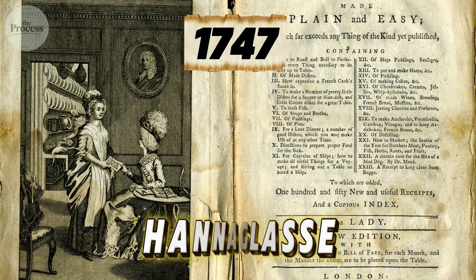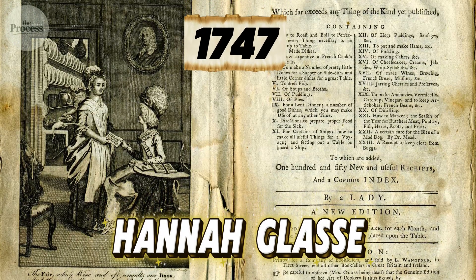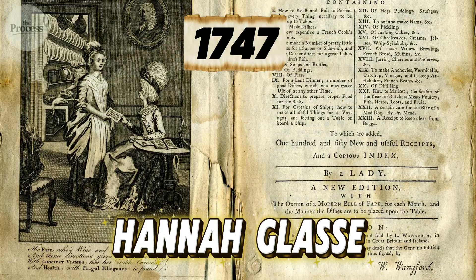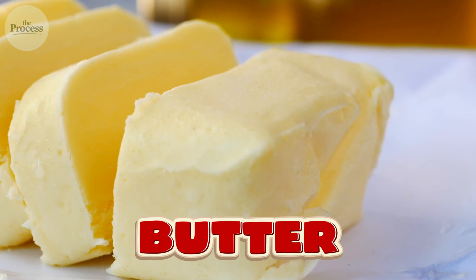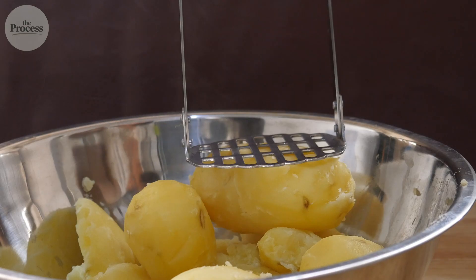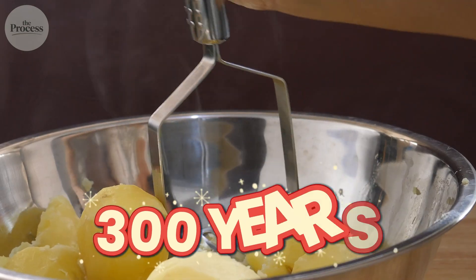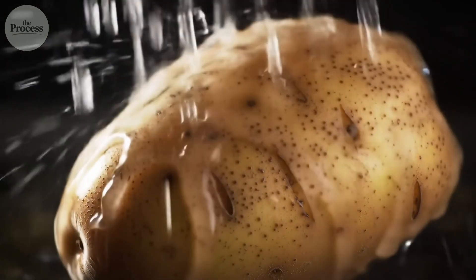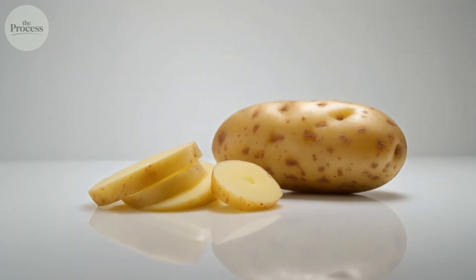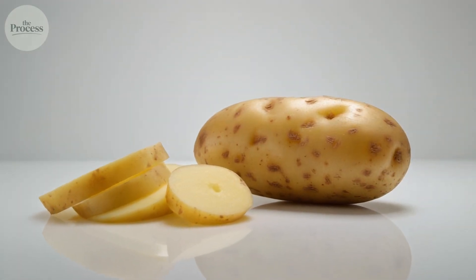In 1747, Hannah Glasse published the first recorded mashed potato recipe: boil, peel, mash with milk, butter, salt. That formula hasn't changed in nearly 300 years. What changed is scale and precision. Glasse used whatever potatoes she found. Factories choose exactly one variety: russet.